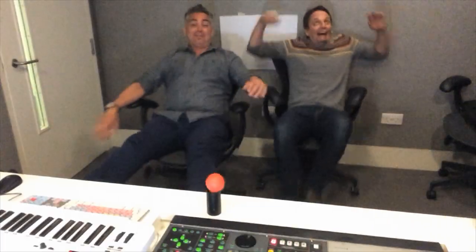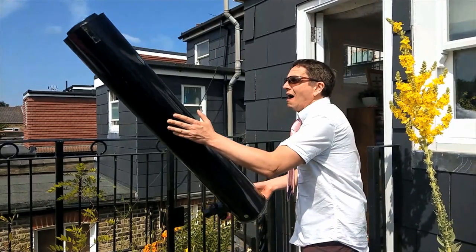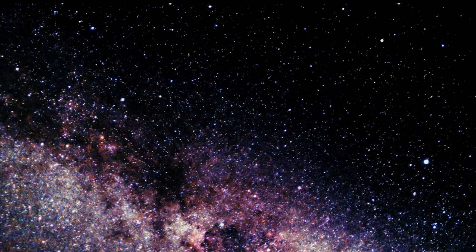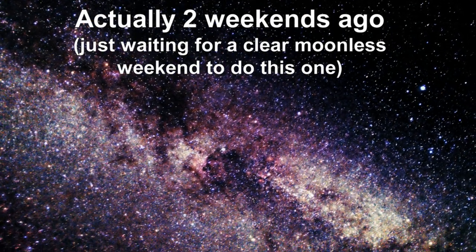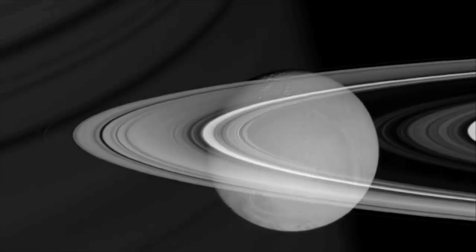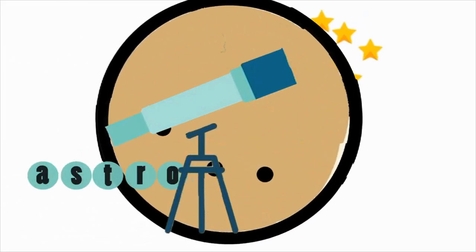So subscribe, like, follow — do whatever you have to do — because we've got a whole bunch of super informative, super fun videos waiting for you to watch. And more are coming, like this one where we get a planet with a beanbag and a mobile phone. Just this weekend, with no telescope, no tripod, nothing but my mobile phone, I shot this. Can't wait to show you how to do it. Please spread the word by sharing our videos. See you on the next one.